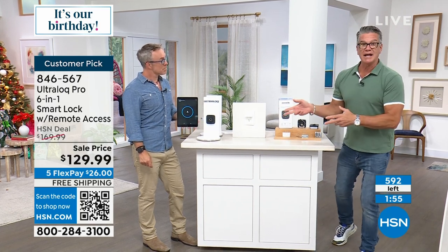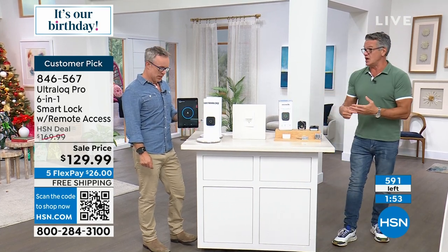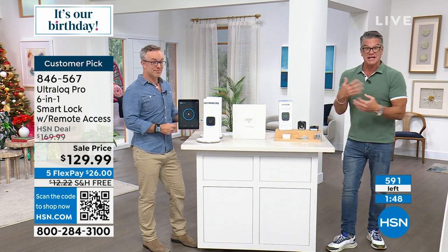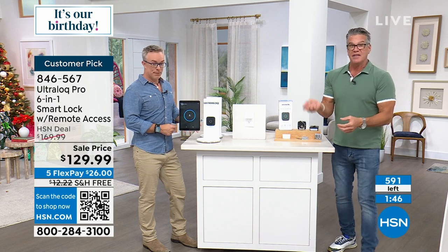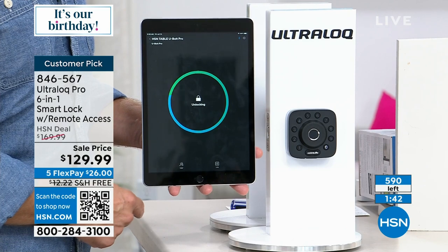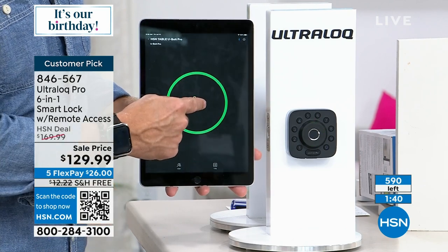You get a warning light on your phone when the batteries need to be changed. If there are any issues, you get alerts on your phone telling you exactly what the issue is. They give you a little reset key — if you need to reset, there's a little hole underneath.